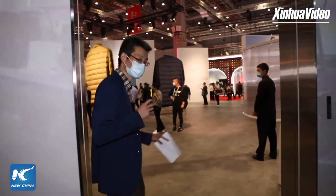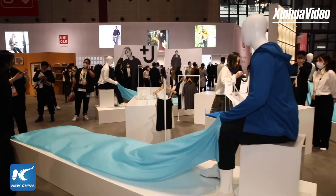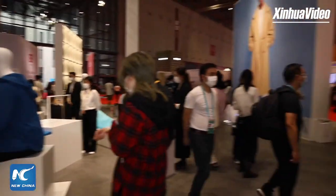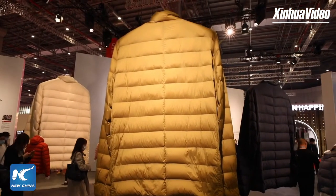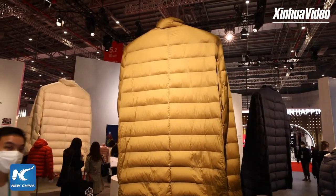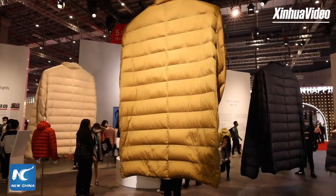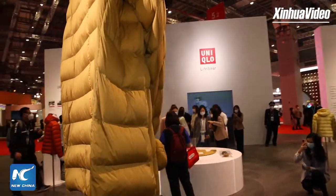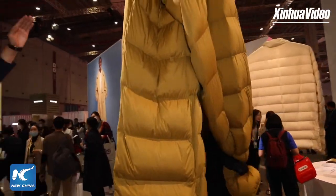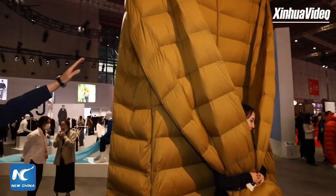Let's continue the tour. Now we see a very large coat here — it's a down coat, a feature of this Japanese brand. We all know the down coat — it's very light and very warm. And it is 2.7 meters high.